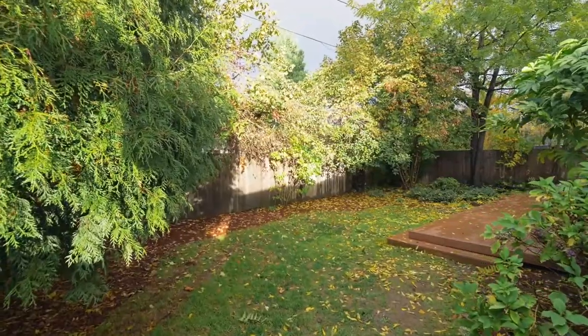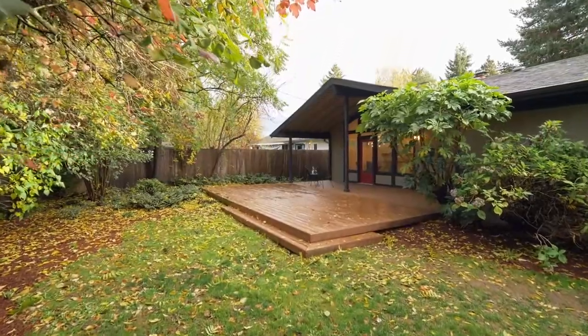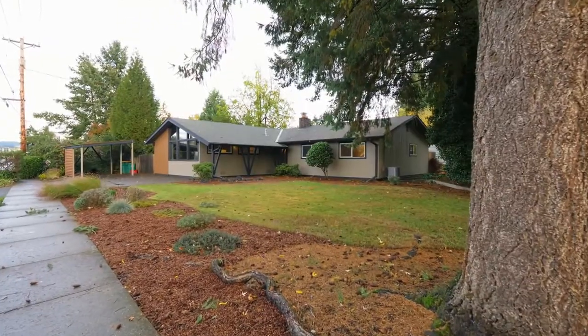Enjoy the fully-fenced, landscaped, private yard with mature native plantings. You'll also find a large driveway with an additional carport.